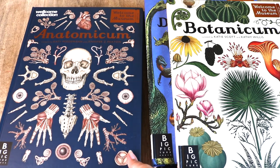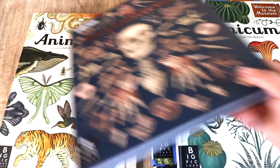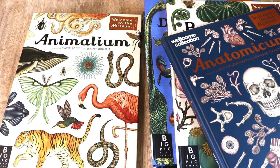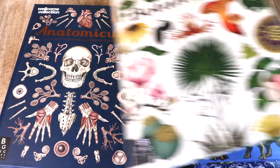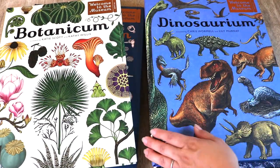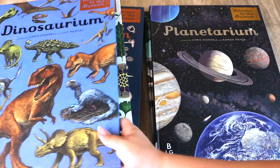The stars of the show are the Welcome to the Museum series. We have all five, and this collection was quite the investment. But as unschoolers, and with the wide range of ages in my home from pre-K to high school, this series serves our home wonderfully.